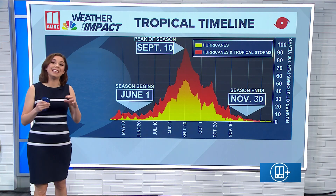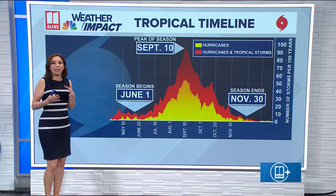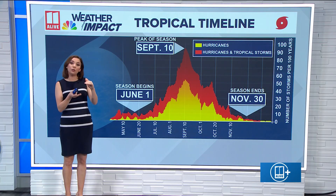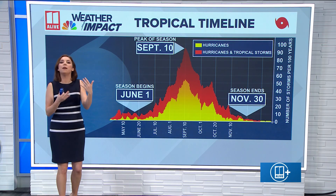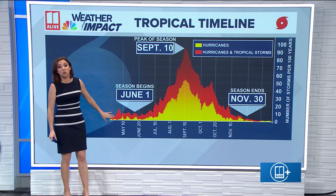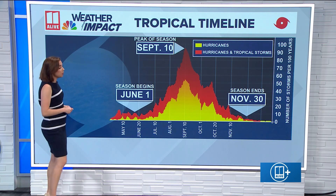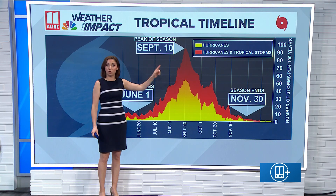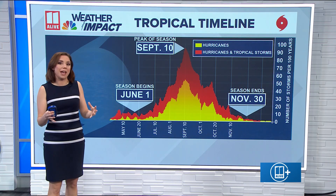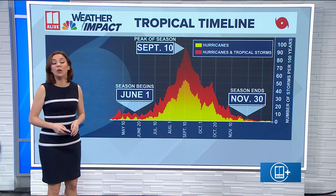We're now just one month away from the start of hurricane season in the Atlantic Basin and just over two weeks away from the start in the eastern Pacific. Activity really starts to ramp up closer to that September 10th peak of hurricane season. Between August, September, and October, we see more tropical cyclones on average, but the season keeps going. We do not see the end of hurricane season officially until November 30th.